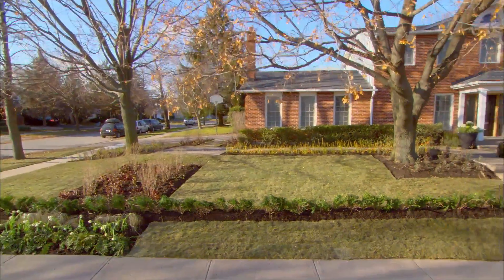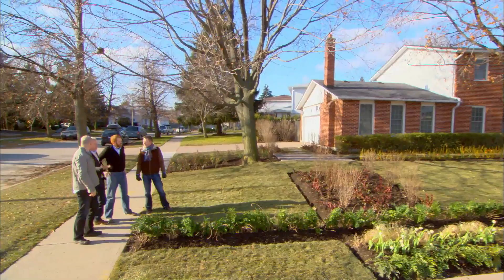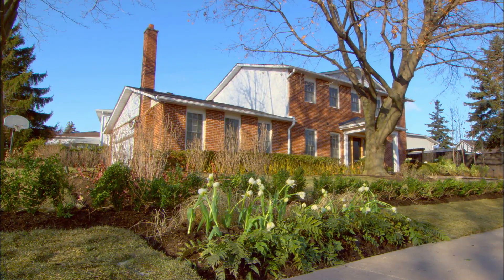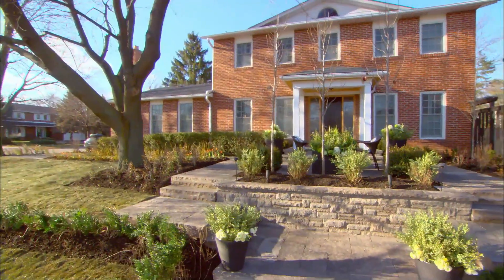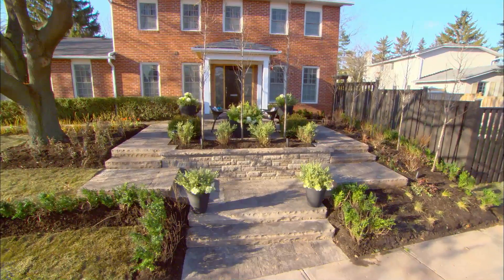Wow, it looks great — you should see what this place looked like before. This project was actually really exciting for us. It's a significant landscape and it's unique. It's taken a site that's lawn and two trees and added so much more interest. Joel has taken it beyond our expectations.